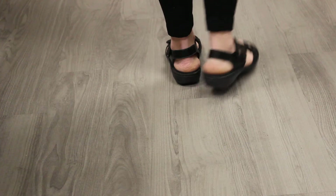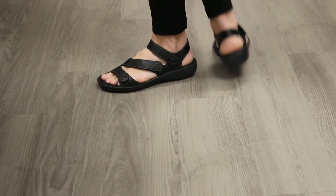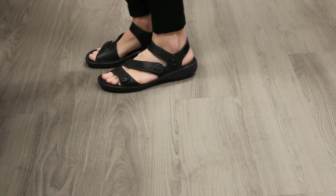It has a non-removable microfiber lined footbed and it fits true to size. Comfortable spring and summer walking sandal from Reker.